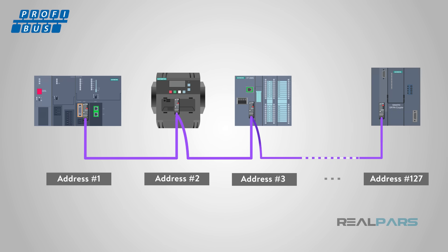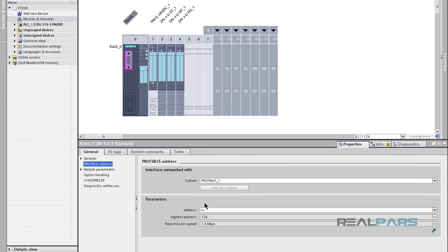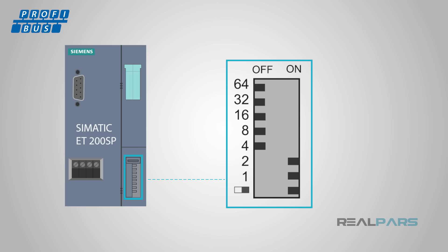Each device on a Profibus network must have a unique address, ranging from 1 to 127. This means that up to 127 devices may reside on a single Profibus network. For some devices, the address will be set using Step 7 or TIA Portal. For others, the address must be configured using DIP switches located on the front of the device.